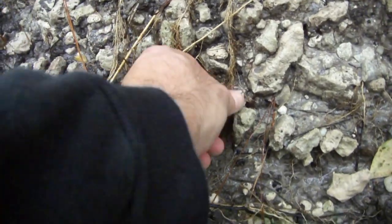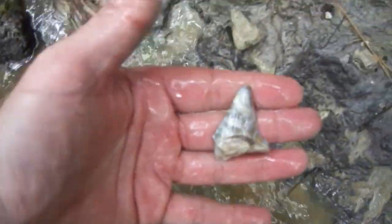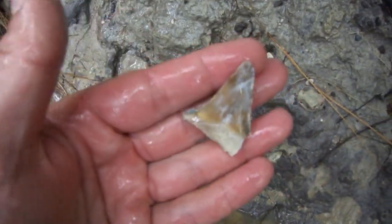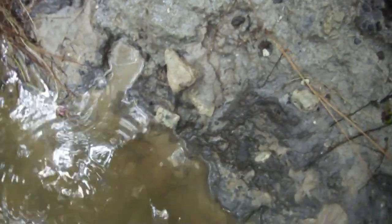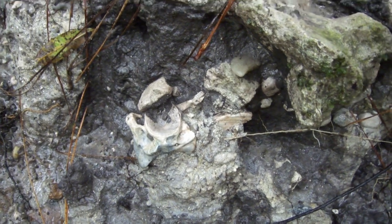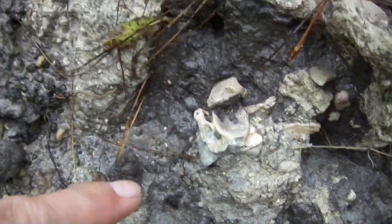There's a pretty one. I know it's broken but it's gorgeous - there's lightning colors. That's something pretty cool. I'm not gonna collect it because I don't have what I need to get it out without breaking it, but that's a fish vertebrae.